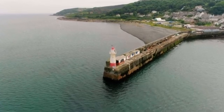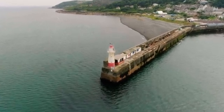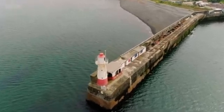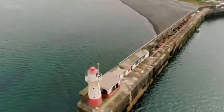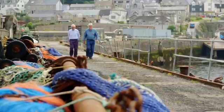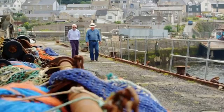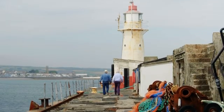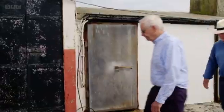This is really important stuff because from this scruffy hut built in 1915, the average sea level, known as the mean sea level, was calculated. And that's important because sea level is the benchmark from which the height of everything else in Britain, such as our mountains and buildings, is measured.